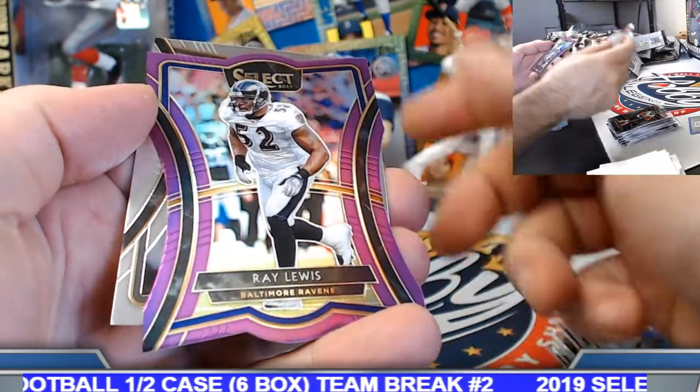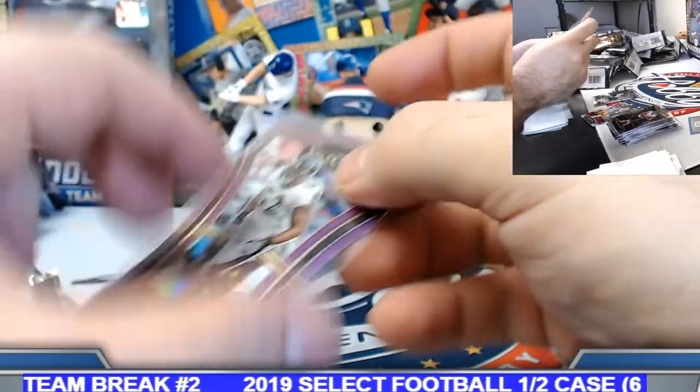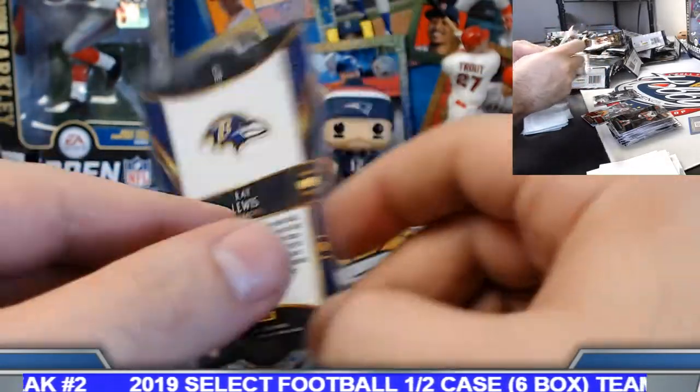Ray Lewis purple die cut prism, numbered to 75 — 37 of 75.